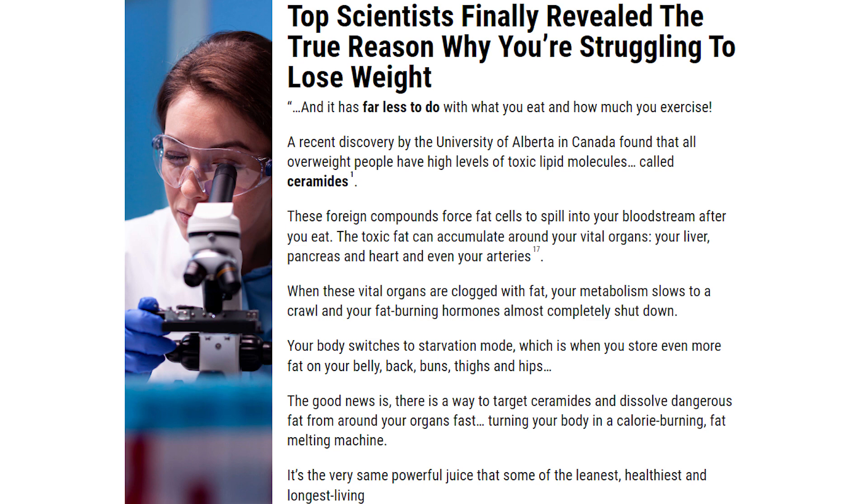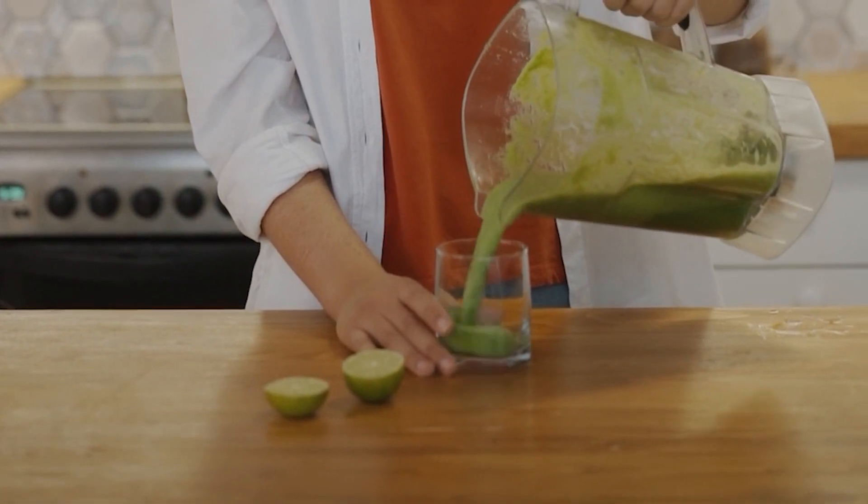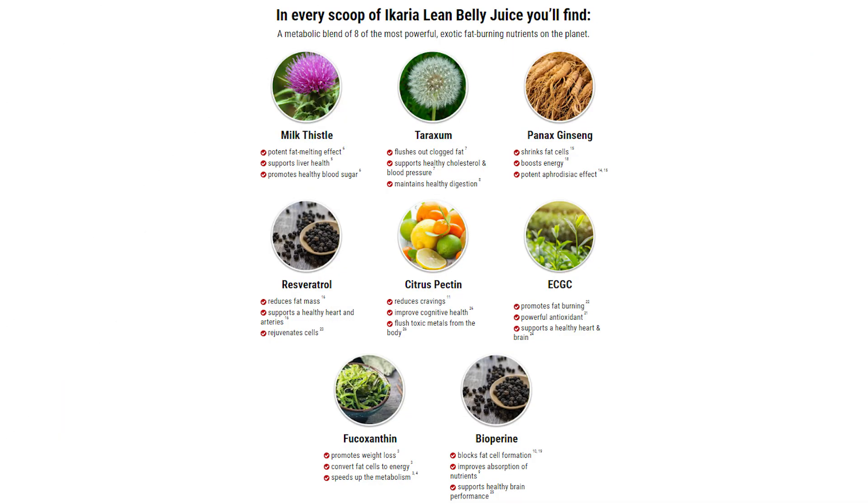Hundreds of customers are satisfied after using the Ikari Lean Belly Juice. But it is important to remember that it all depends on how you use the supplement. The Ikari Lean Belly Juice is a natural supplement, so we all have different metabolisms and some people do experience faster weight loss than others. That doesn't mean it won't work for you — it will, but you just got to be patient.